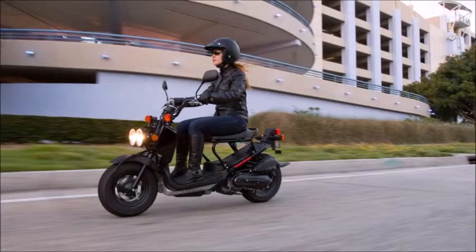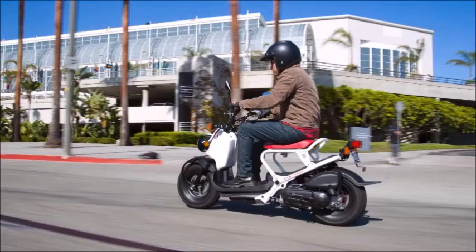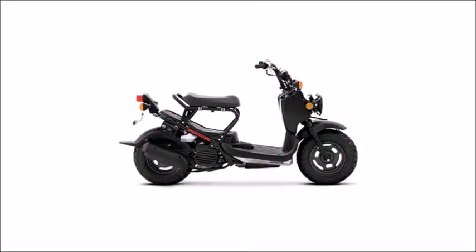Honda's fuel economy estimates are based on EPA exhaust emission measurement test procedures and are intended for comparison purposes only. Your actual mileage will vary depending on how you ride, how you maintain your vehicle, weather, road conditions, tire pressure, installation of accessories, cargo, rider, and passenger weight, and other factors.